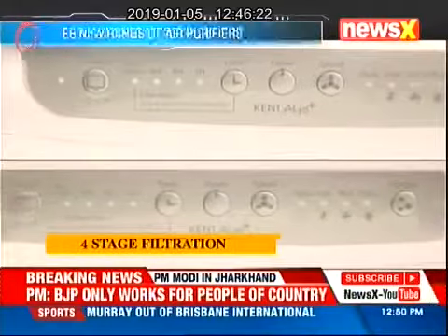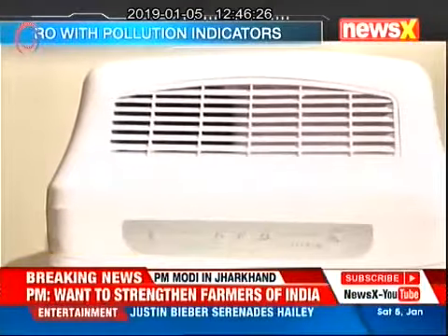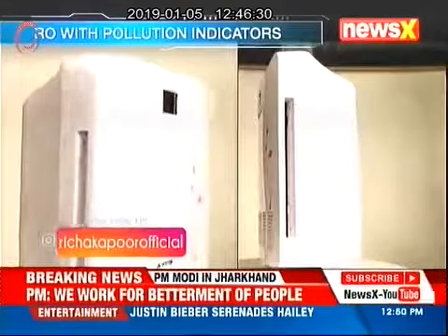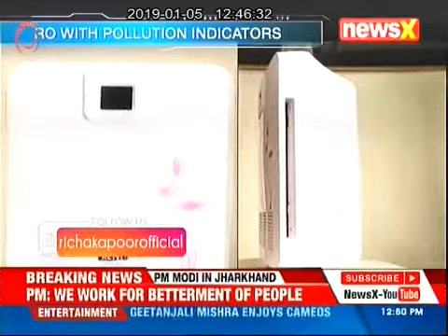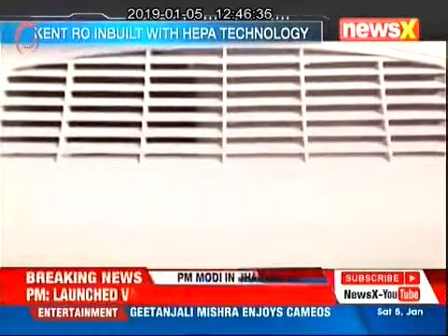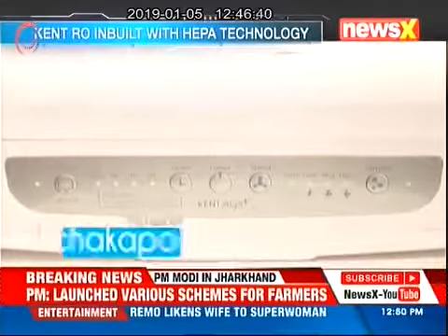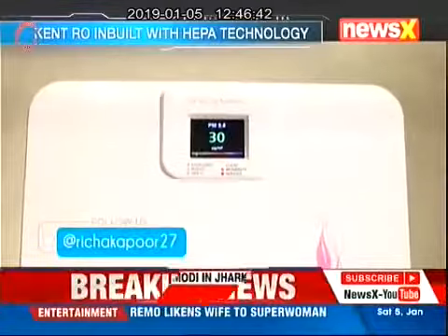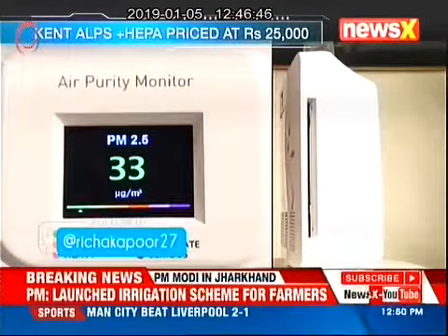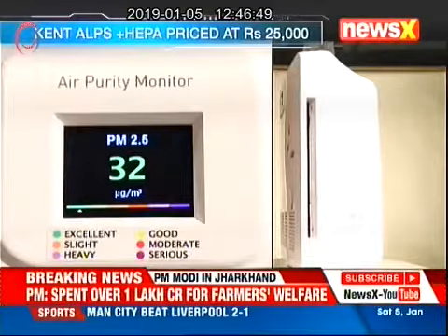The purifier has a unique four-stage filtration process and the high CADR removes up to 99% of indoor air pollutants. It instantly purifies the air around to keep you and your family in good health. The model is specially designed for the Indian market and has the ability to monitor and measure PM2.5 content in the air on a real-time basis with high accuracy and display it on screen.